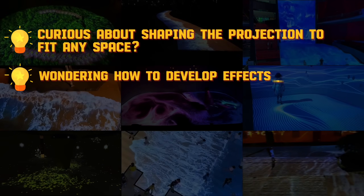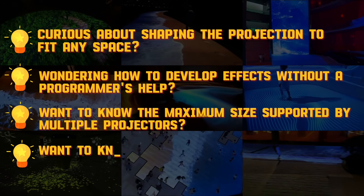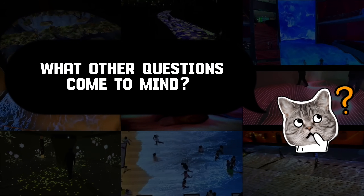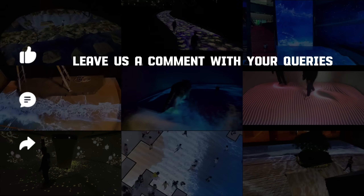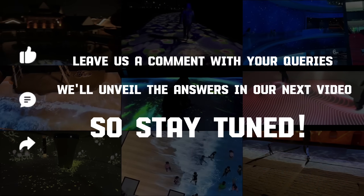So, what other questions come to mind? Are you curious about shaping projections to fit any space? Wondering how to create effects without a programmer's help? Or perhaps you want to know the maximum size supported by multiple projectors? Leave us a comment with your queries — we'll unveil the answers in our next video. Stay tuned!